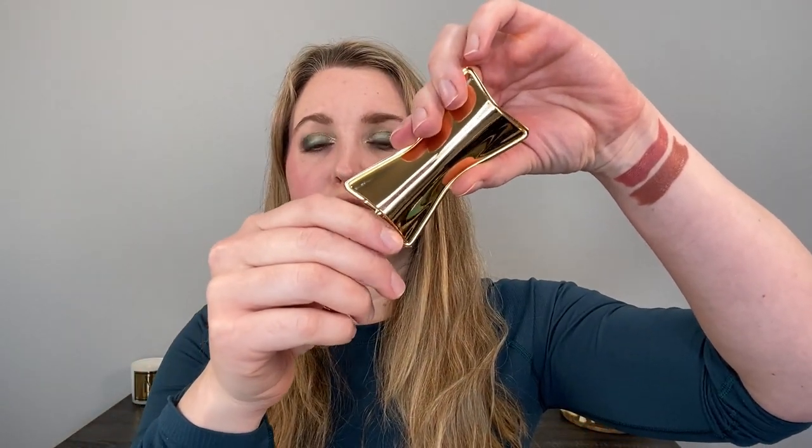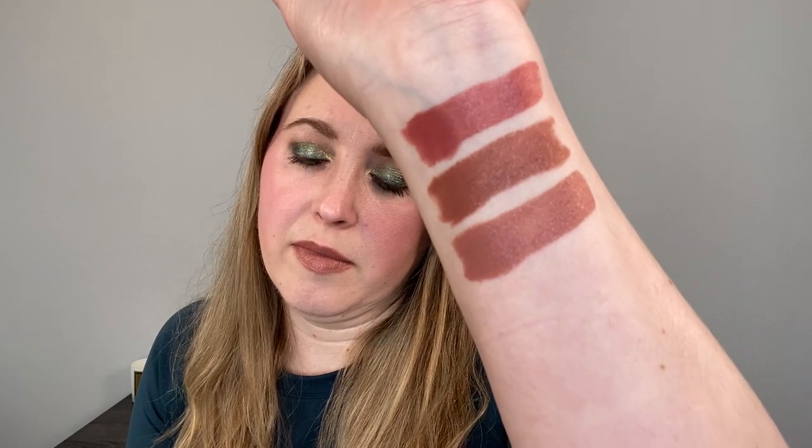When you put the refill in, it's a strong magnet — very secure. This is weighted and heavy. If you're going to carry it in a bag, that's good or bad depending on how heavy your bag is, but the fact that it is weighted means you can easily put it in a pocket and not worry about it falling out. The other shades that came in the Midtown set are Hudson Yards, which is what's on my lips right now, and Greenwich Village.